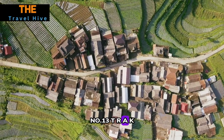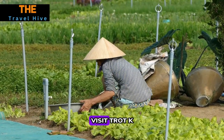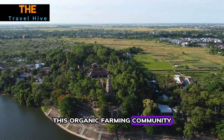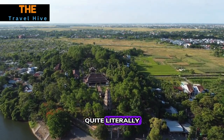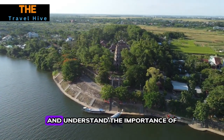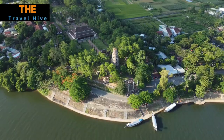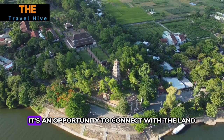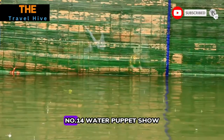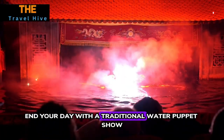Number thirteen: Tra Que Vegetable Village. For an immersive agricultural experience, visit Tra Que Vegetable Village. This organic farming community is a breath of fresh air — quite literally. Learn about traditional farming methods, get your hands dirty in the fields, and understand the importance of agriculture in Vietnamese society. The village tour is not just educational — it's an opportunity to connect with the land and the people who cultivate it.